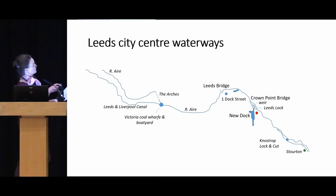This map shows the Leeds section of the navigation, with our location marked by the red dot next to New Dock. Crown Point Bridge is a late 19th century bridge, as is the current Leeds Bridge. One Dock Street — the offices of the navigation — was built in 1906. The Leeds and Liverpool Canal joins here, completing the Trans-Pennine route when it opened in 1816.